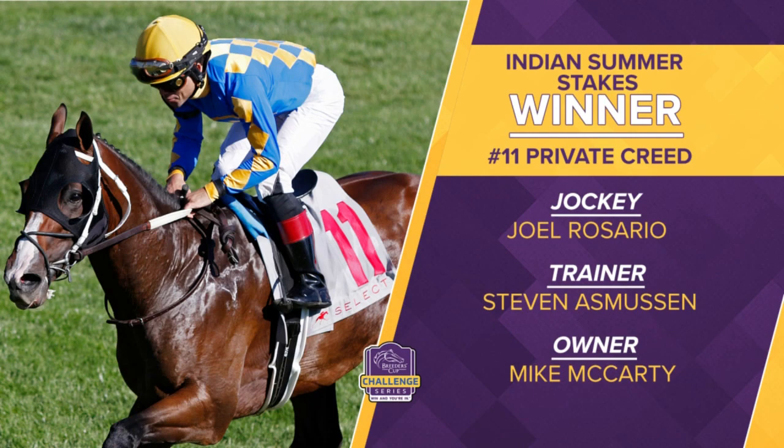Steve Asmussen, the winning conditioner — he's made all the right moves with this young horse. Mike McCarty, the winning owner.